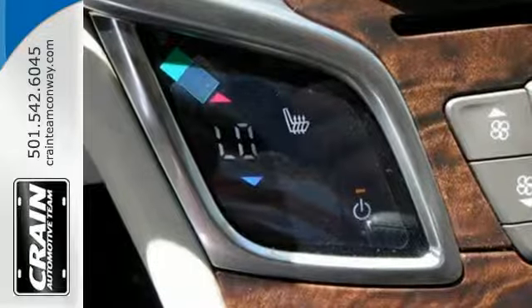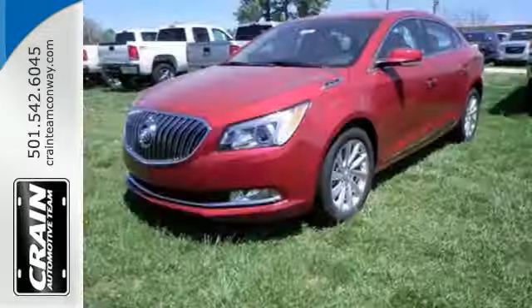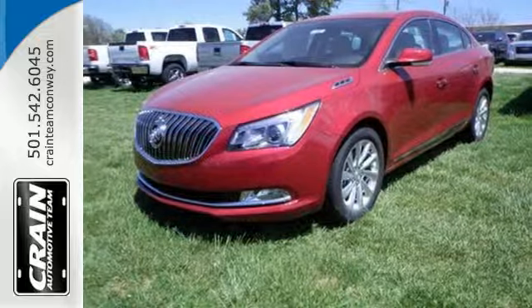For those in search of a large, comfortable sedan with a dose of style and athleticism, the LaCrosse warrants a long look. Test drive it today.